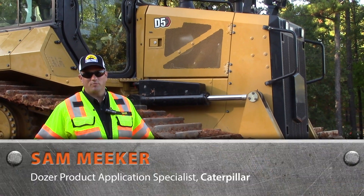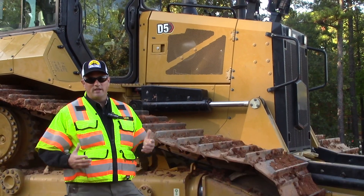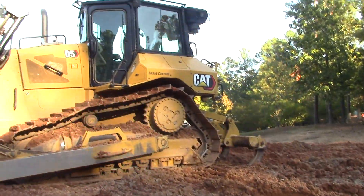Hey everybody, I'm Sam Meeker, Dozer Product Application Specialist and Market Professional for Caterpillar, and we're excited today to be launching our brand new D5 and bringing it to the world.